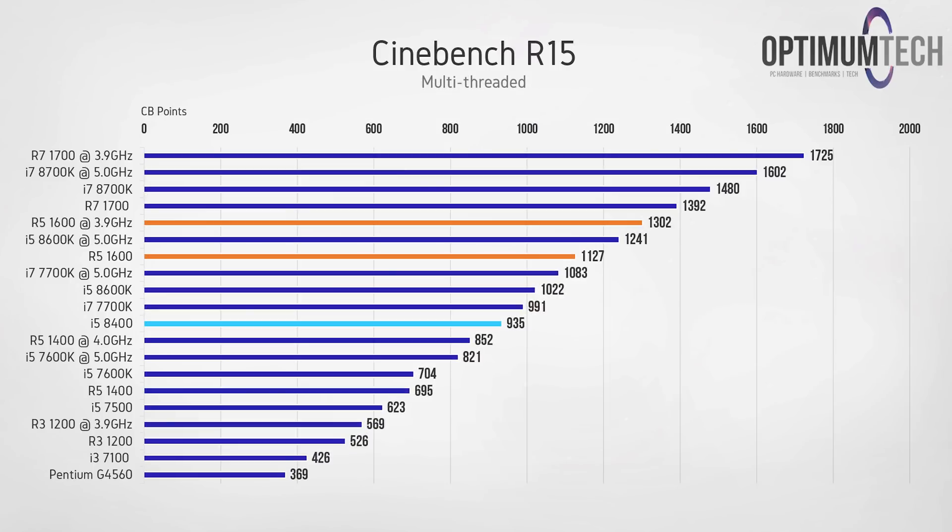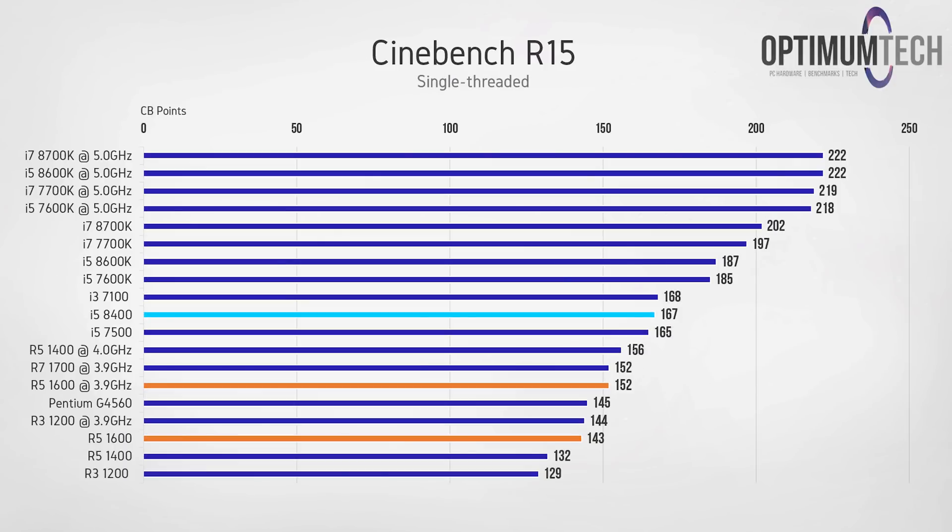Starting with Cinebench R15 using all threads, the R5 1600 shows it's an absolute multi-threading beast compared to the Core i5, thanks to having 6 cores and 12 threads versus the i5-8400's 6 cores and 6 threads. When restricting the test to a single thread, however, the i5-8400 has a significantly better score even when the Ryzen 5 1600 is overclocked to 3.9 GHz — a great indicator of why the i5 has superior gaming performance.